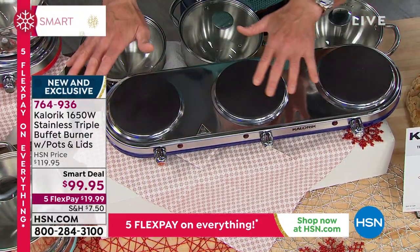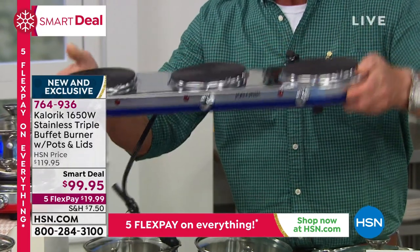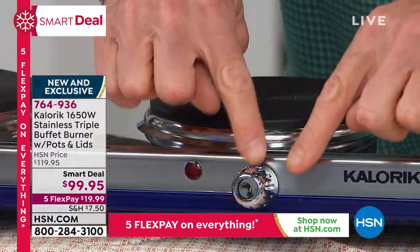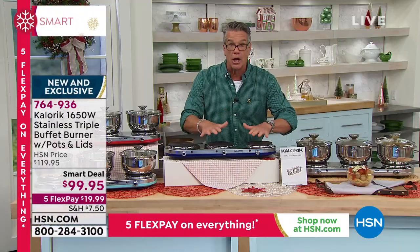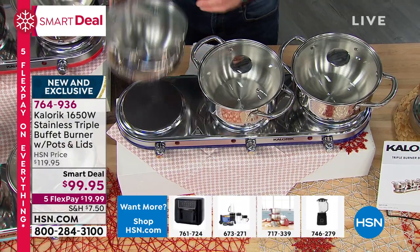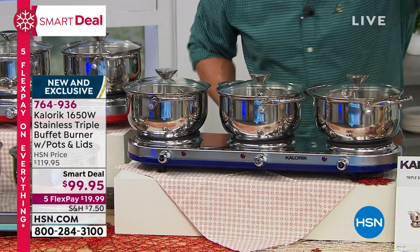Whether it's a holiday, a birthday party, a special event at church — you get three burners. Look at how gorgeous the stainless is. For storage, it goes right on its side — you can store it under a cabinet. It also comes in blue. Easy to clean — notice there are no recesses around the top where food can get stuck, easy to wipe down. Three individual control knobs that allow you to keep warm, simmer, sauté, boil, steam. These are full burners at 650 watts each. One pot, two pot, three pot with lids included for $99.